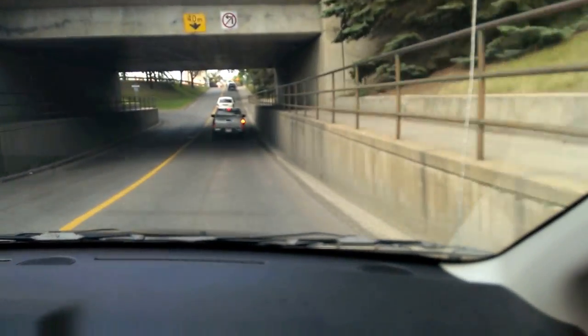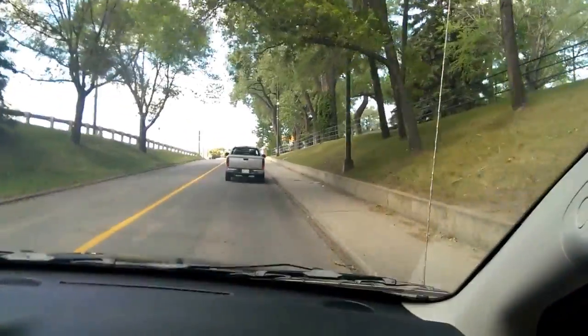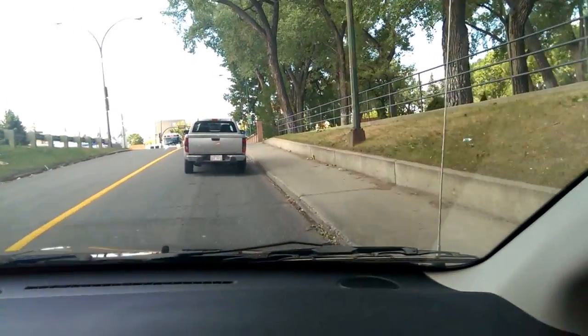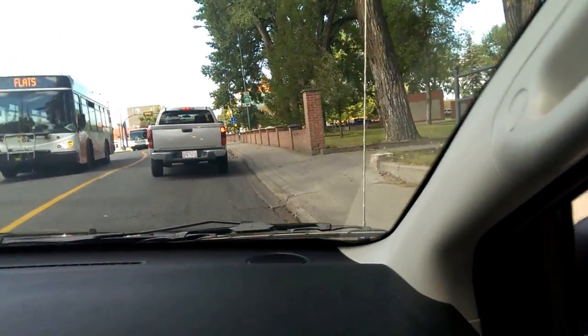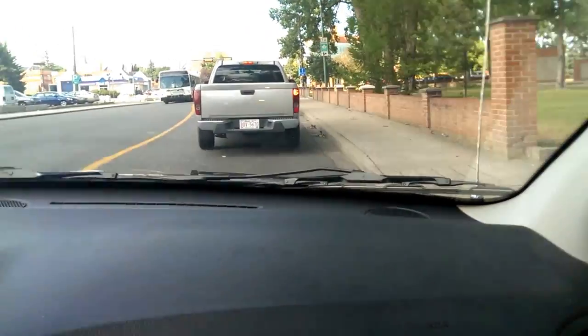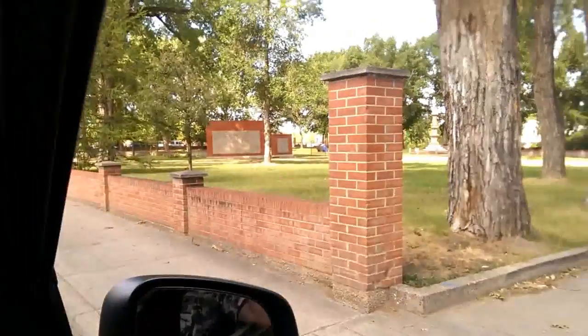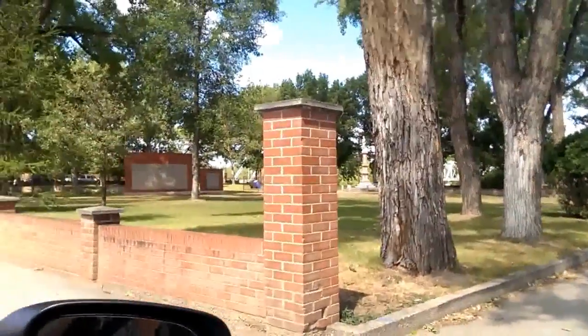Let's see if the Finley Bridge is open. Finley Bridge might be shut — no, it's open. Let's go across Finley Bridge. So this is Veterans Park and everything here seems pretty stable.